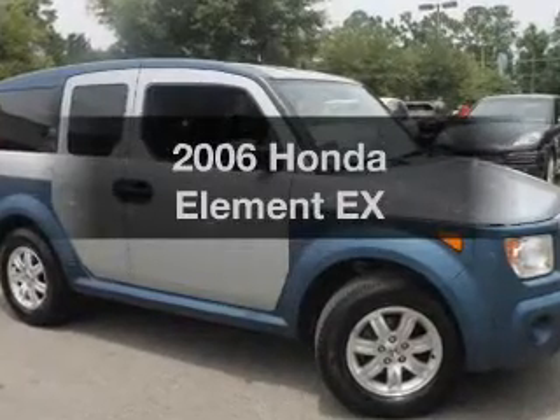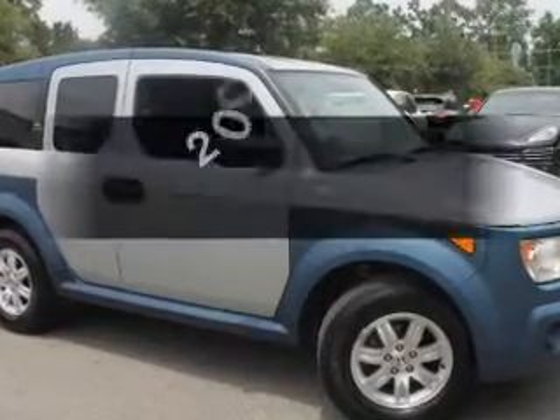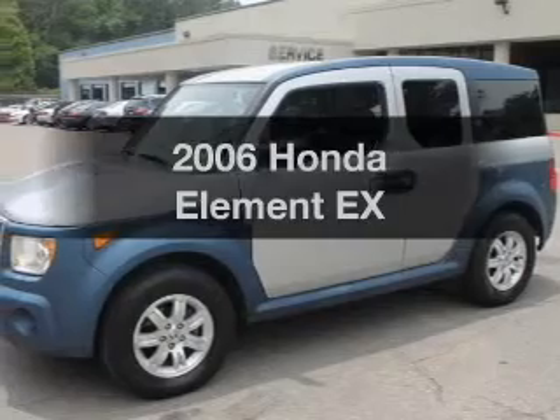Get noticed in this 2006 Honda Element. Everything you need under one roof with this great vehicle.